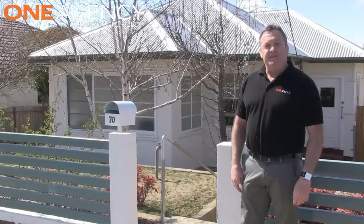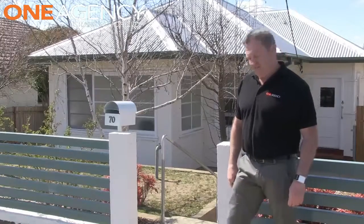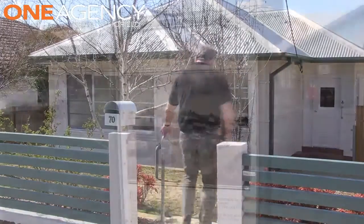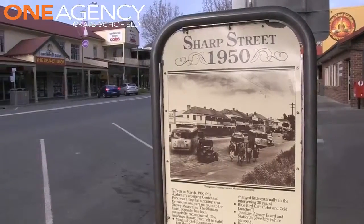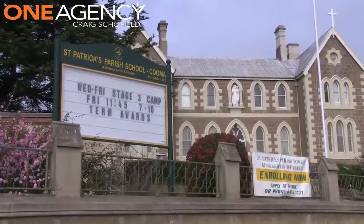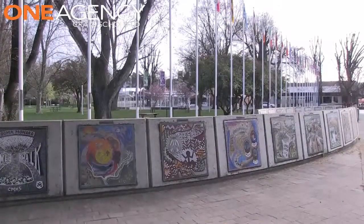I'm Craig Schofield from One Agency and I'd like to introduce you to 70 Bombala Street, Cooma. Positioned approximately 400 metres from the centre of town and within a short walk to all the necessities, this property has many features to go with its ideal location.